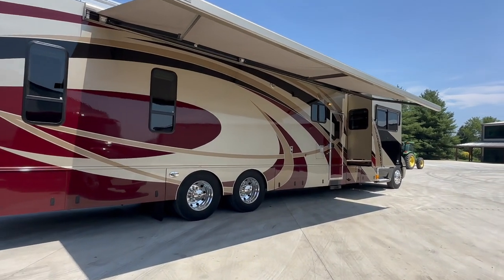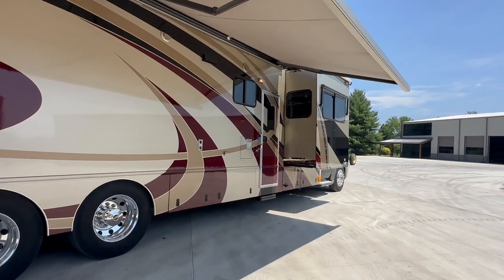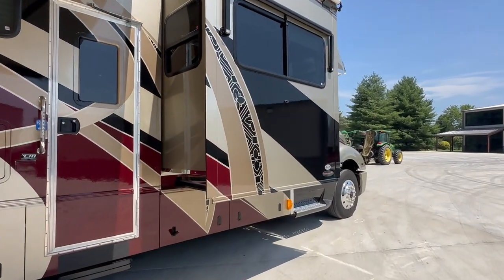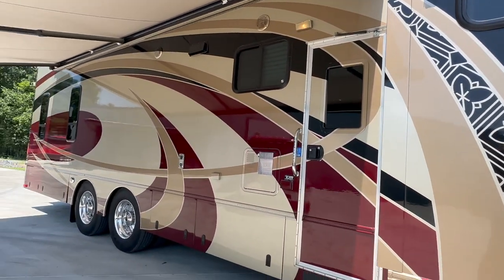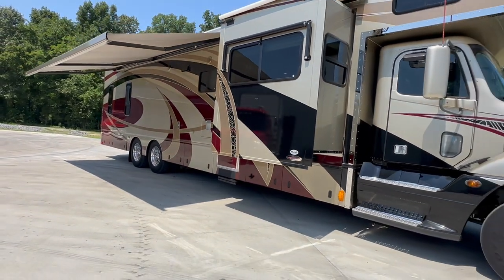It does have a 2,000-watt inverter on it, lots of storage. I'm going to pause the video for just a second. When we come back, I'm going to have all the storage boxes open. We have a lot of storage on this one. It also has the window awnings or window shades — I'm going to open those up so you can get a good look at all that.